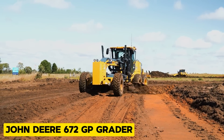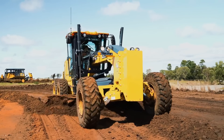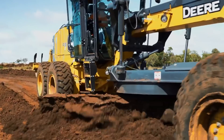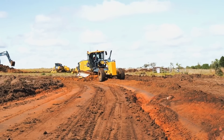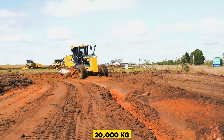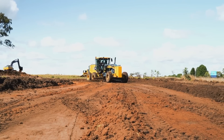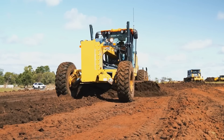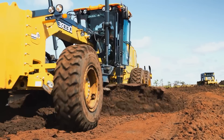The John Deere 672 GP Grader is a motor grader known for its versatility and efficiency in road construction and maintenance. Its net power is 190 kilowatts and it has an operating weight of 20,000 kilograms. It has a cruise control that maintains a preset speed regardless of terrain or load — not even bad roads or heavy loads can stop this machine from maintaining a steady pace.